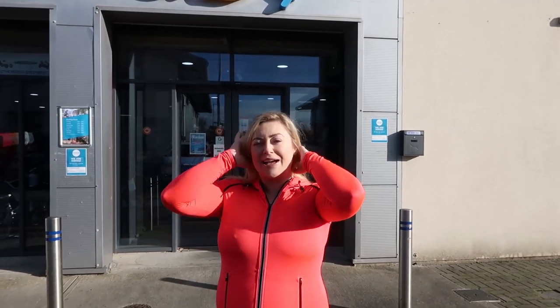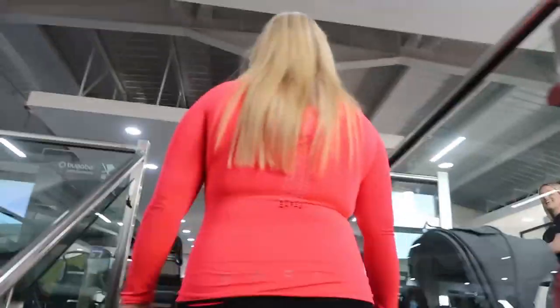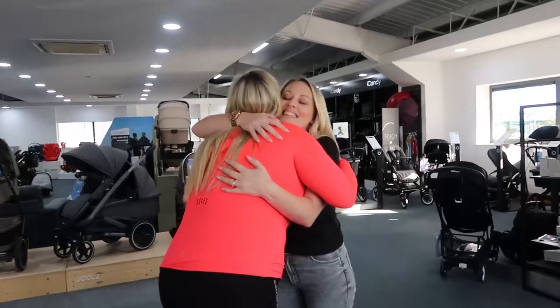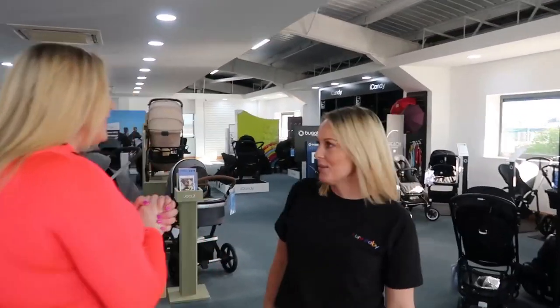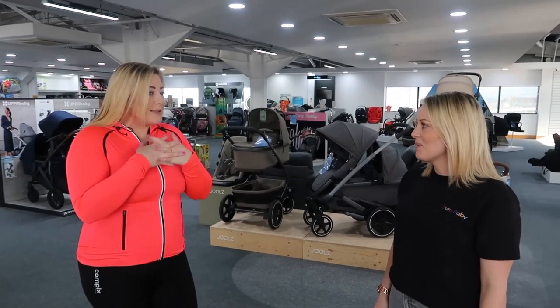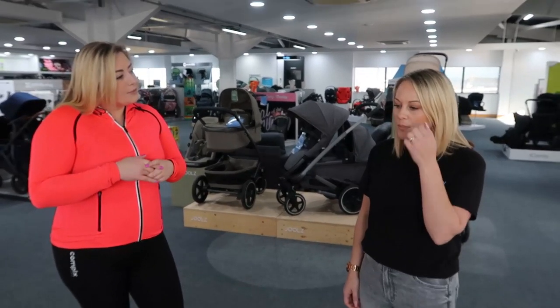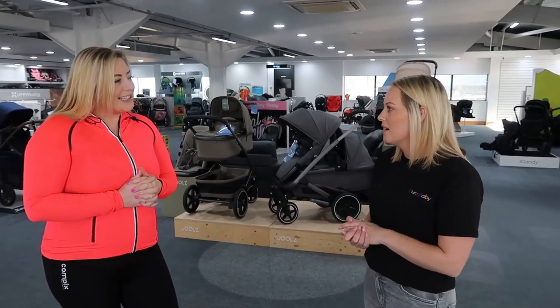I'm back at Euro Baby to film episode two of my 'Baby on the Way' series. Today we're going to be looking at all the best prams and travel systems. I'm super excited to get more clarity on this because I still don't have a clue what pram or travel system I want. I'm meeting with Angelina and we're going to go through the top prams and travel systems, looking at a few different brands and styles.